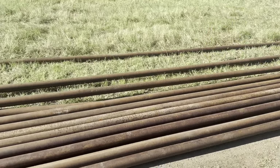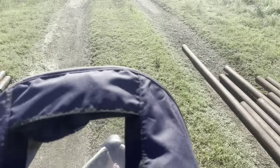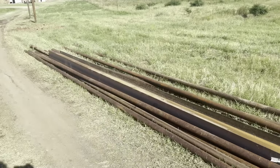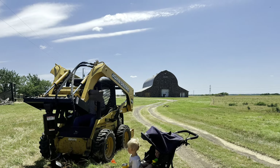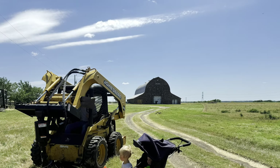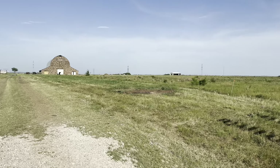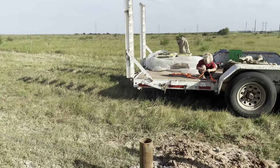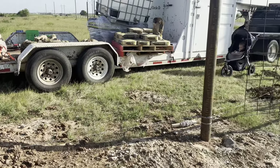We bought some pipe, some wire, and lots of new fence posts and started to get to work. Here's a photo and a little video to show you just before we got started. Our first big project was fencing up the driveway, so we started by drilling some corner posts to pull lines and we started on the entryway.